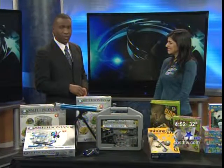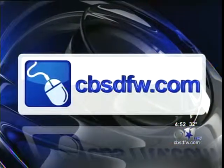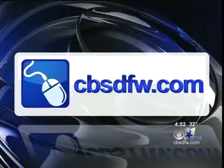Barb Arnodin, thanks so much. If you want to get more from Metro Moms and some of their great ideas, just go to cbsdfw.com and click on links and numbers.